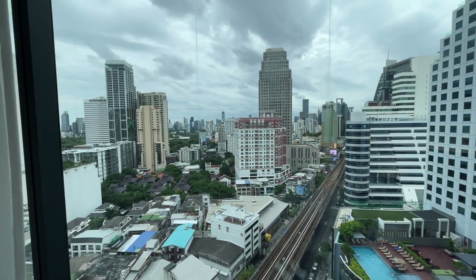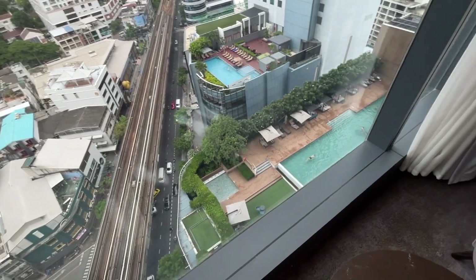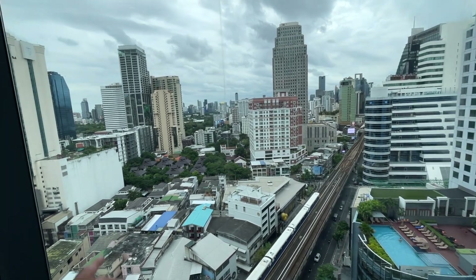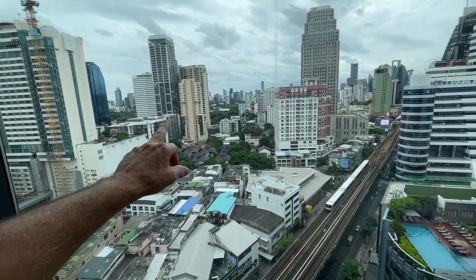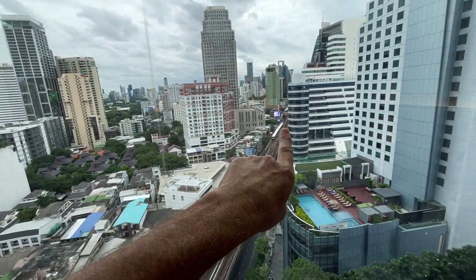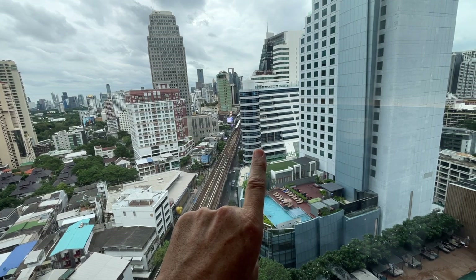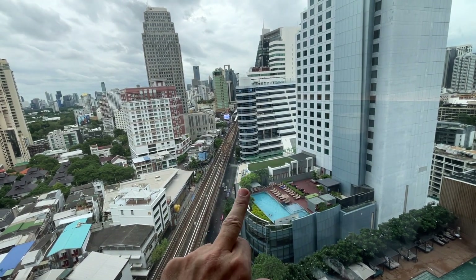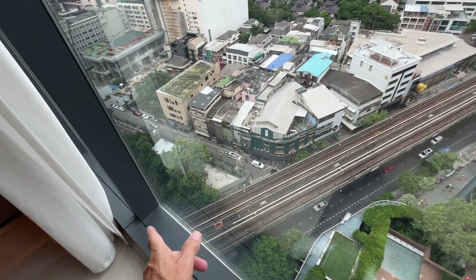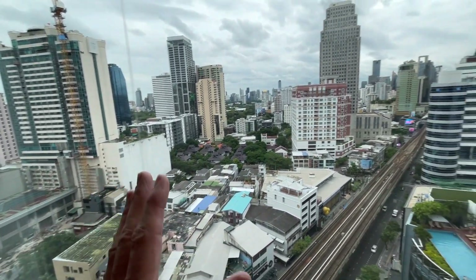This is on the 18th floor, by the way, and the swimming pool is on the 10th floor. As you can see it's just so centrally located. Benjasiri Park — I timed it this morning and it's a 10-minute walk from here all the way down there. Over there is a BTS station, Hua Lamphong — only five minutes to walk there. Then you have all the shopping, and all the way down through here towards Phrom Phong where there are some fabulous places to eat.